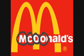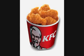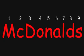There are four letters in the first four letters of McDonald's. McDonald's sells chicken. KFC also sells chicken. There are nine letters in the word McDonald's. Nine.